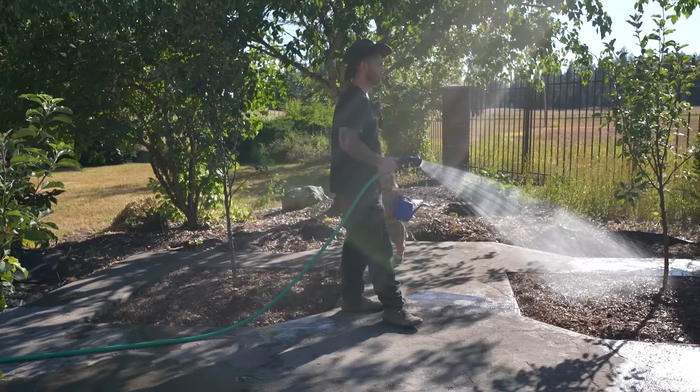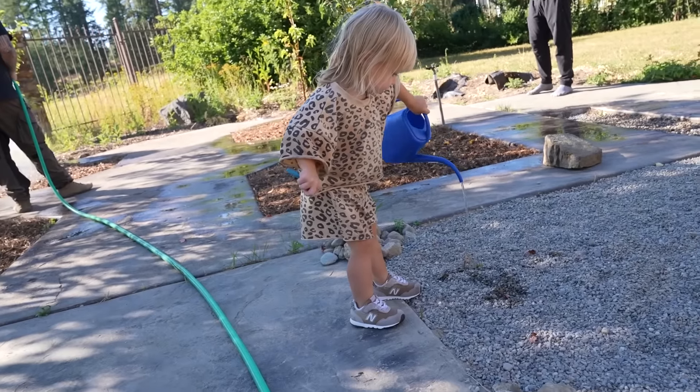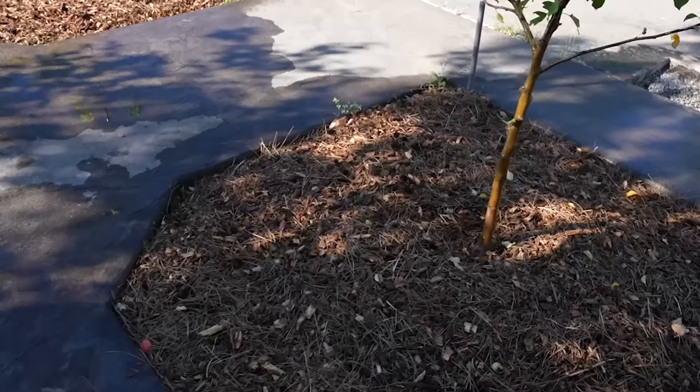What have you got grown here again? Apples, cherries, and pears. I'm amazed that apples have already started coming in.